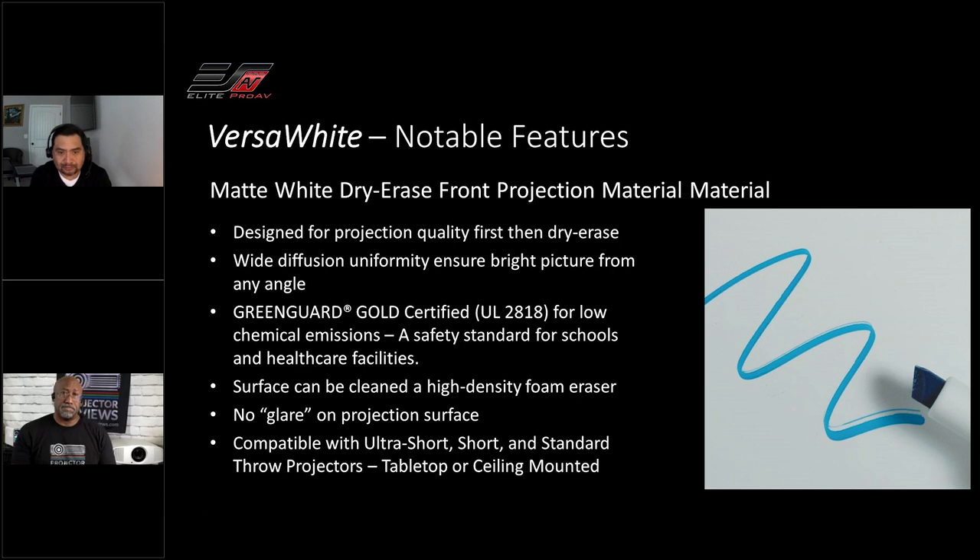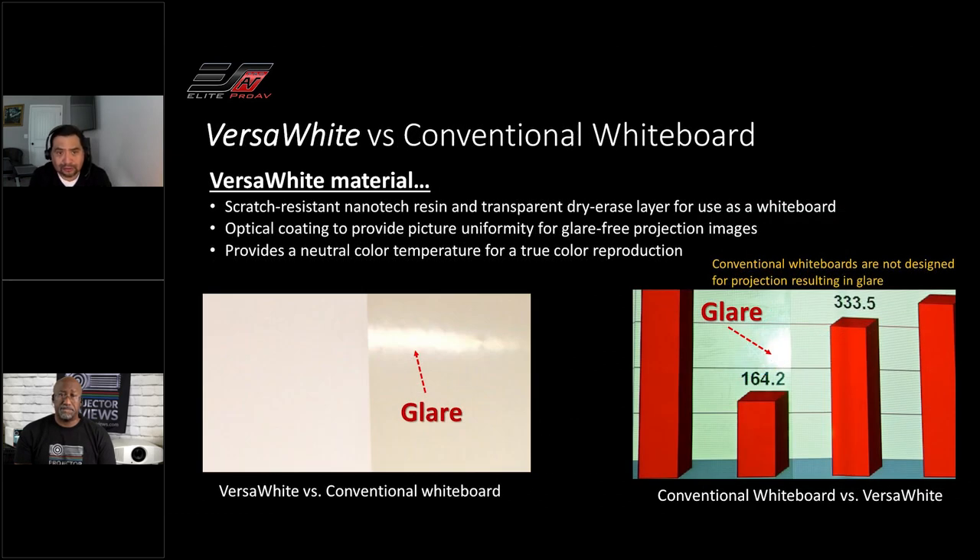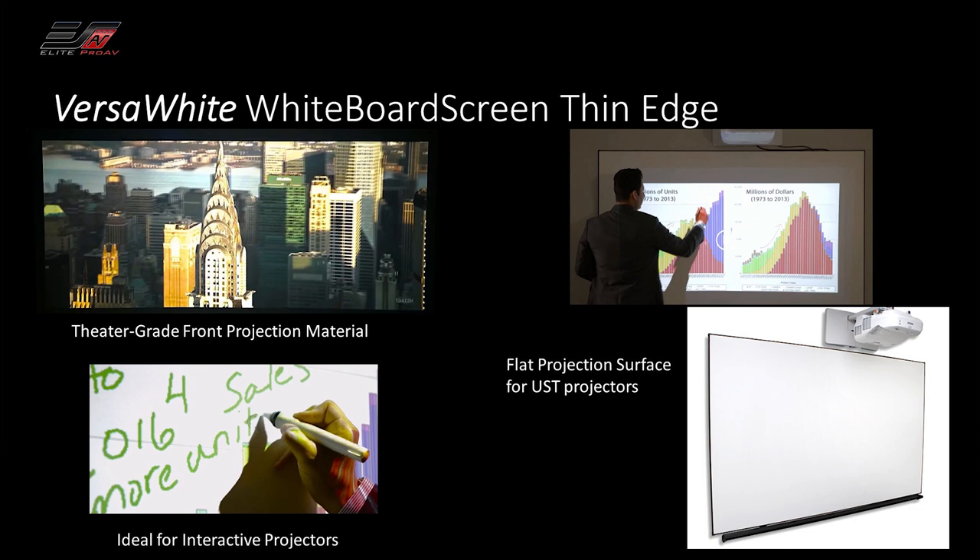Let's talk about those materials — starting with the Versa White. That is the matte white version, except that you can actually write on it. It gives you more flexibility as far as projectors go, because you can mount it with a short throw, either tabletop or ceiling mounted — preferred especially in the education sector where you want to keep kids away from that. It provides wide diffusion uniformity, it's GreenGuard Gold certified, and it has no glare on the projection surface. So you turn on the lights and you're not going to get that annoying bounce-back glare that makes it difficult to see your presentations.